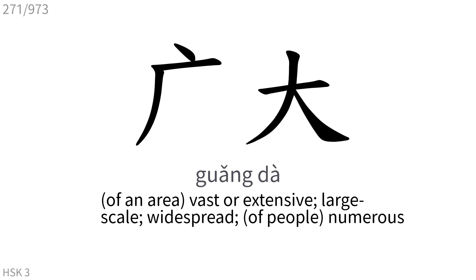广大: Vast or extensive, large-scale, widespread, numerous.